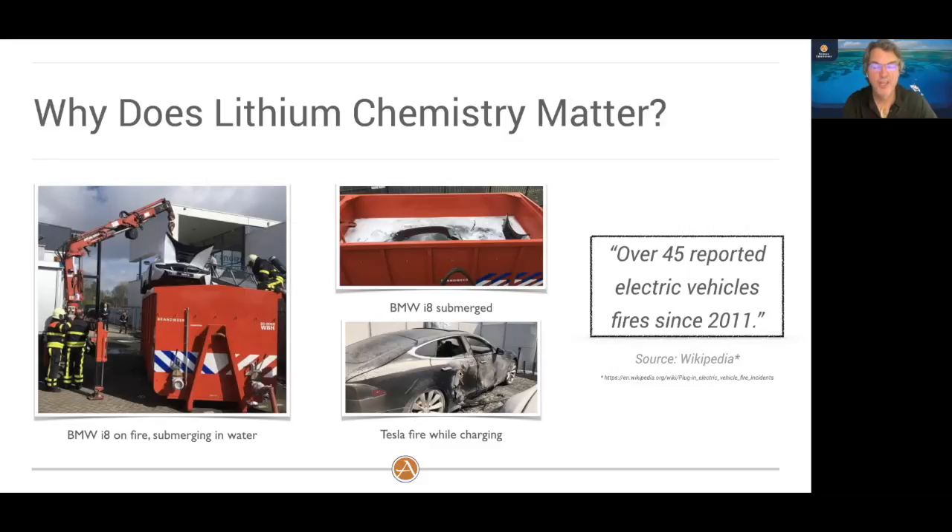I love Teslas, and if I was in the US right now I'd probably own one — but it's on land. If it caught on fire, I could jump out. But there have been lots of Teslas catching fire. Over 45 electric vehicles since 2011 have been reported in the media as having caught fire. That's all I'll say about lithium chemistry. We are not going down that road on our boat.